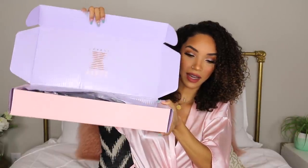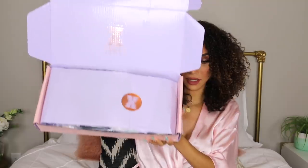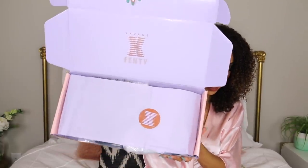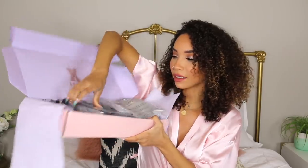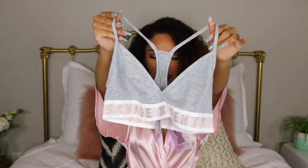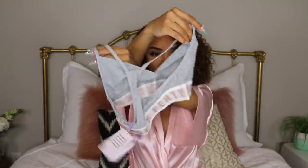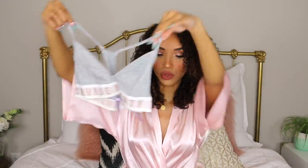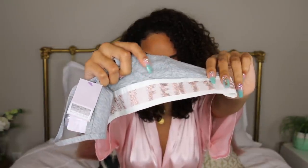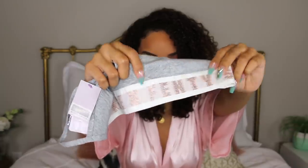Now let's actually get into the box — I'm super excited. I haven't even fully opened this yet. This is what the packaging looks like: Savage X Fenty. We've got a lot of stuff in here. Alright, so this first item is a heather gray bralette — it's a soft, comfy lounge-wear bra is what I would call it.